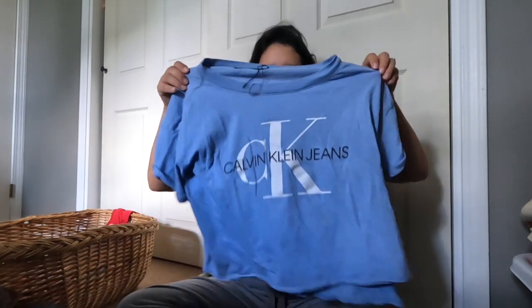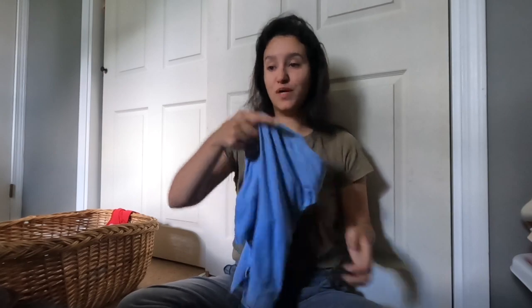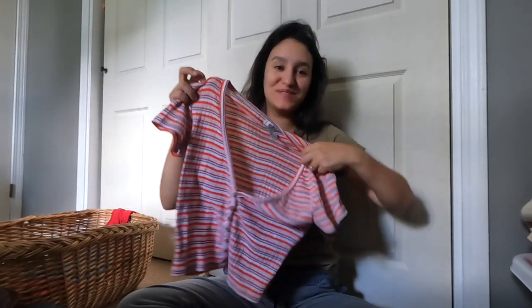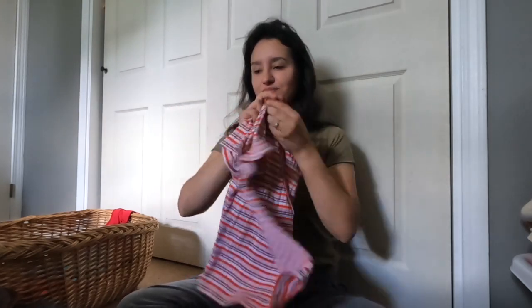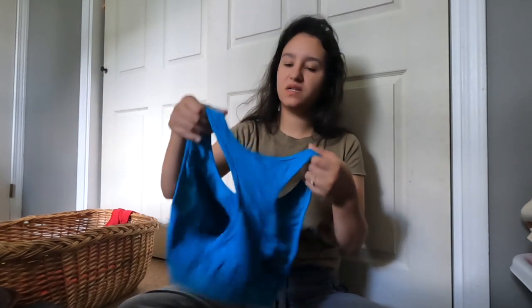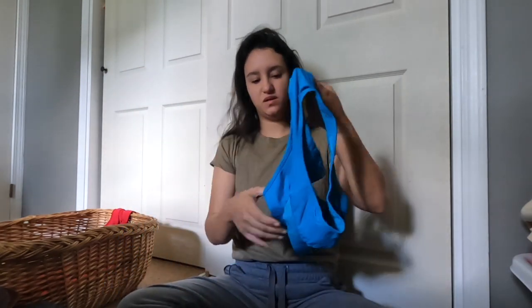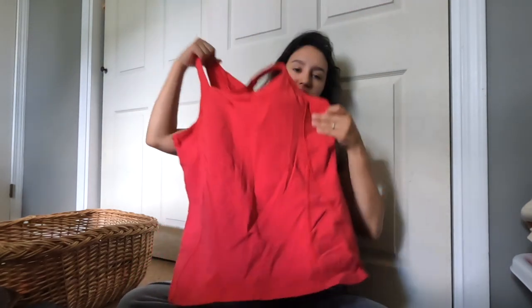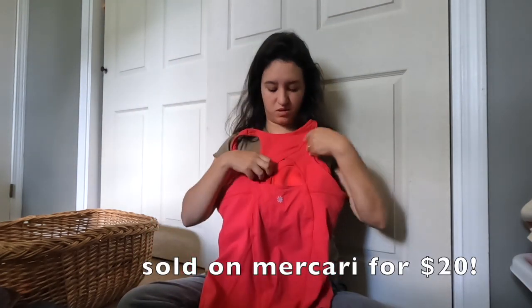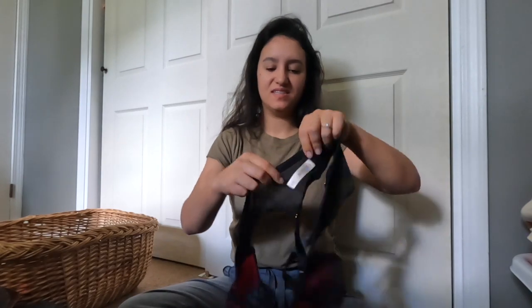Calvin Klein crop top - I think it might be new because it still has the tag - size extra small. Another crop top, just Forever 21, but so cute I had to get it - size small, short sleeve V-neck. I don't think I've had much luck selling this brand but I wanted to try it again - it's just an LOL sports bra, pretty blue, I think a size small. An athletic tank top, extra large, red, has a shelf bra and a keyhole or cutout back.